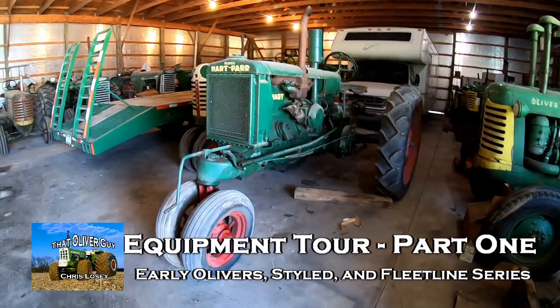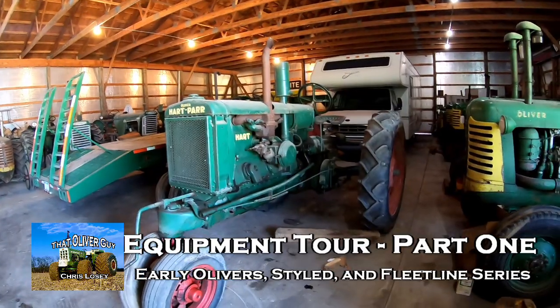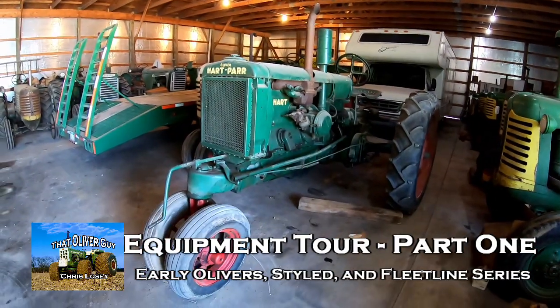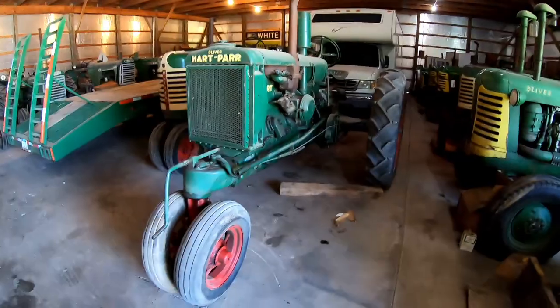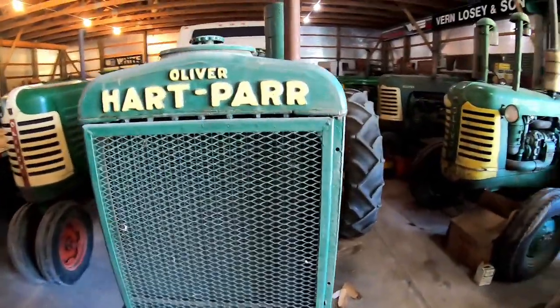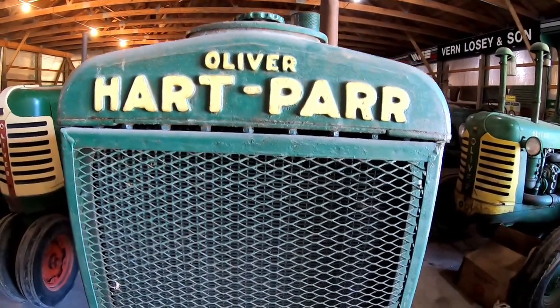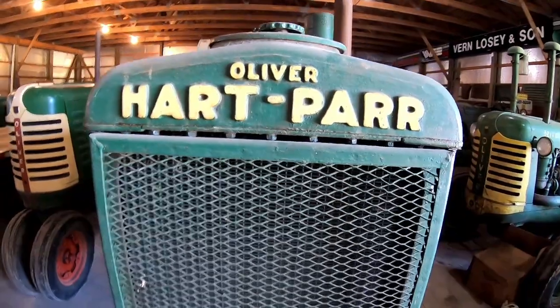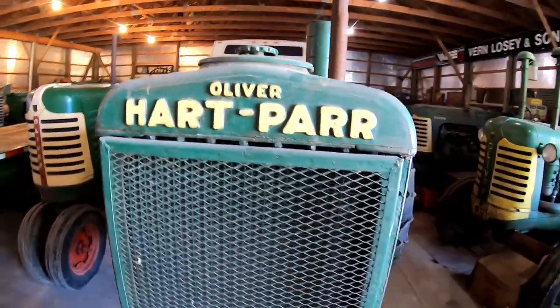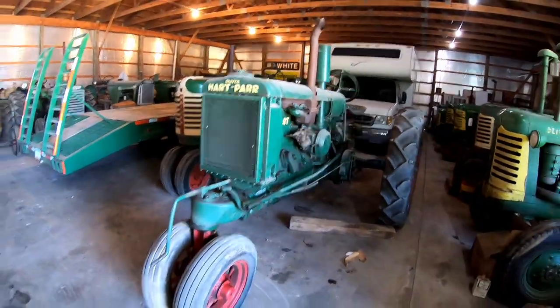Hey everybody, I told you I'd give you an equipment tour, a collection tour, so I'm going to do it. We are going to start with the oldest and work our way up through stuff, trying to stay with models and series. They might not be perfectly in age order, but there's a method to my madness.